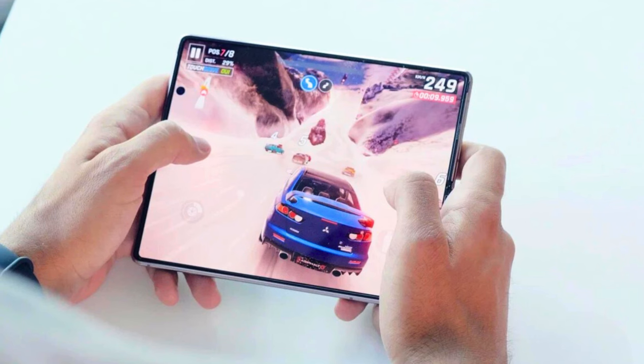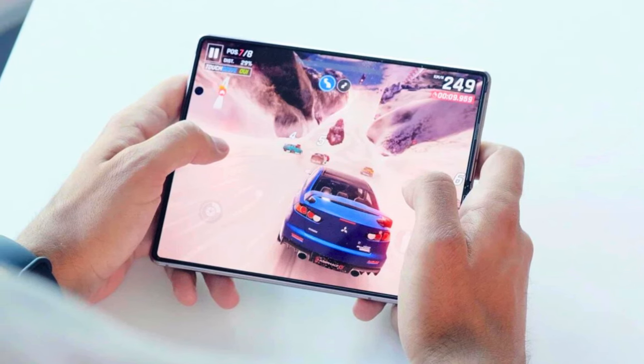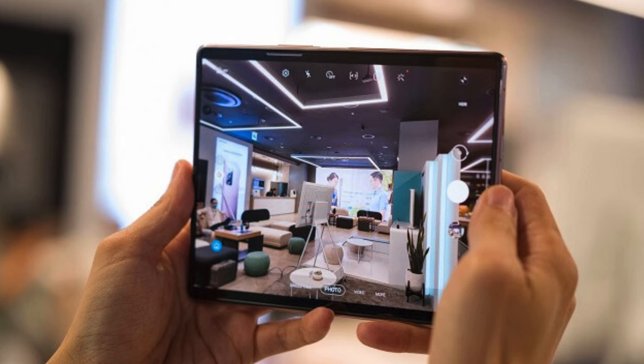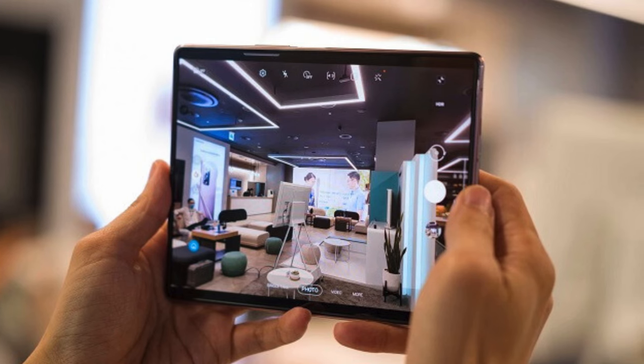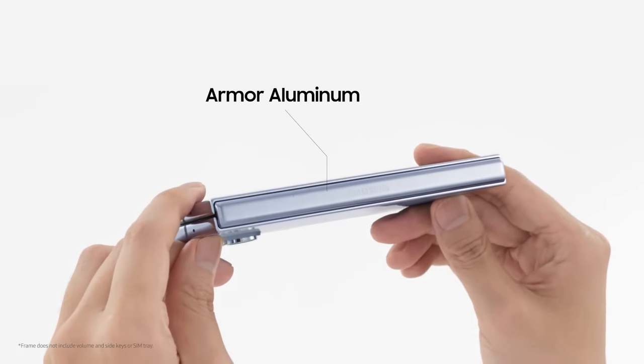The Z Fold 5 has excellent networking capabilities, including compatibility for all 5G bands, Wi-Fi 6E, and Ultra Wideband, as well as strong network reception and call quality. It also features a 50-megapixel main camera, a 12-megapixel ultrawide camera, and a 3x optical zoom lens on the rear, a 10-megapixel face camera on the outside cover screen, and a 4-megapixel camera beneath the inner screen.